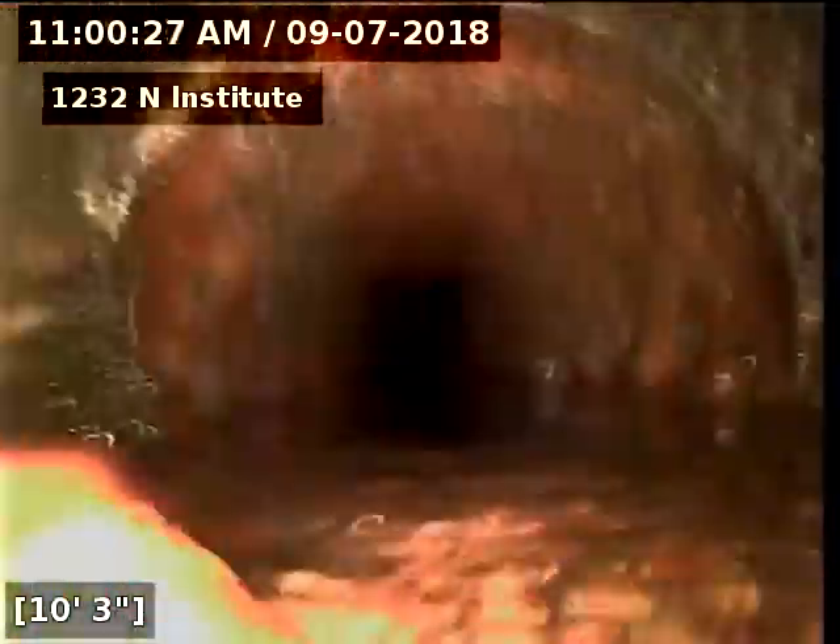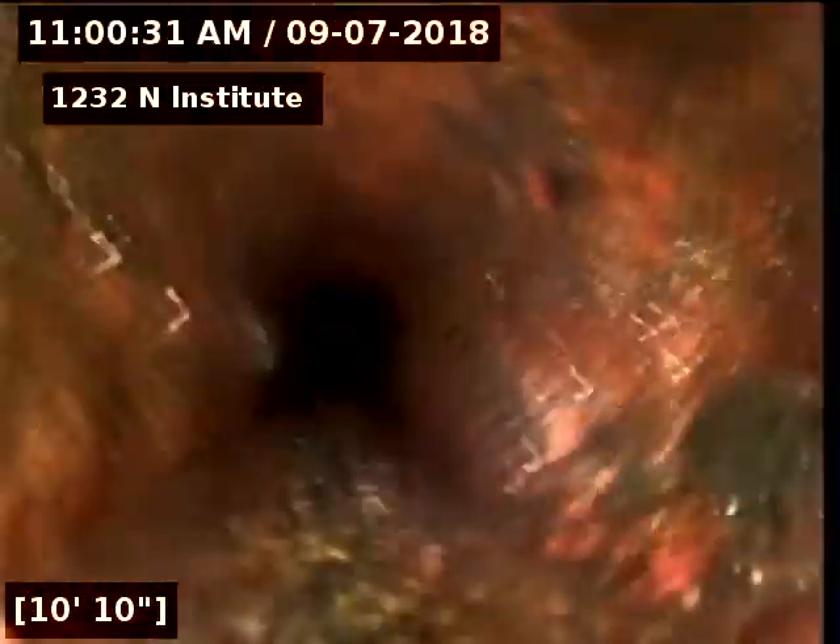This is where it's going under the foundation. Right there is where it transitions to cast iron pipe — right there is cast iron. So we are now under the house.